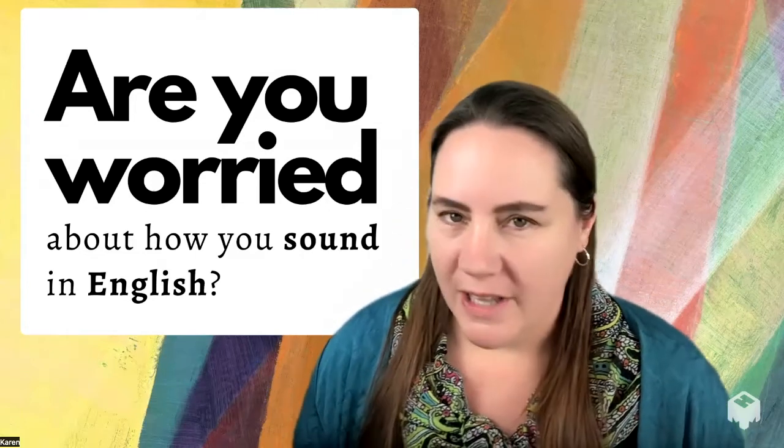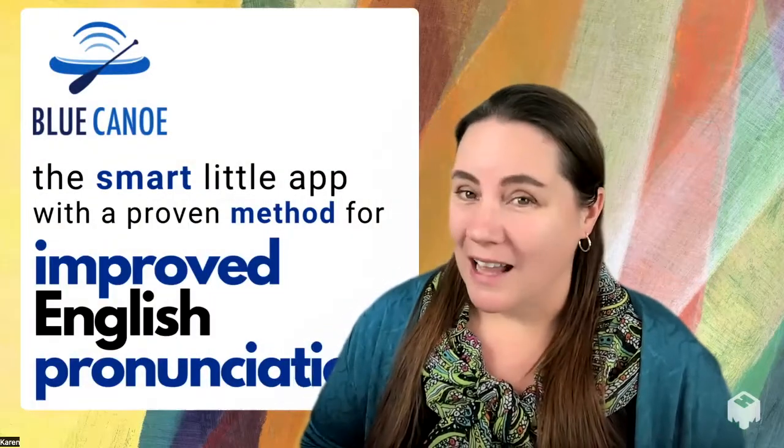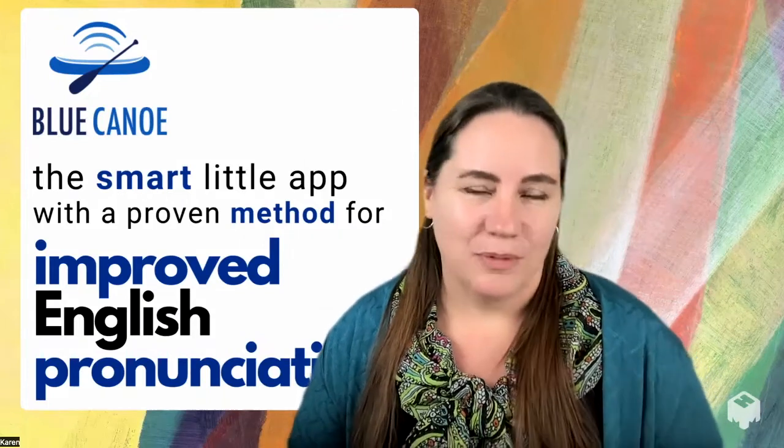Are you worried about how you sound in English? Well, you can stop worrying. Blue Canoe is a smart little app with a proven methodology for improved English pronunciation.